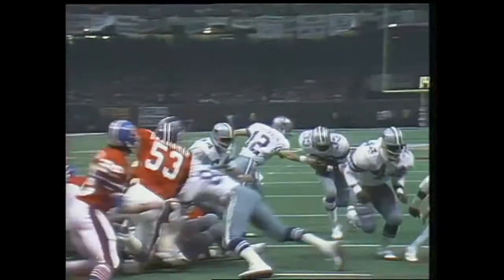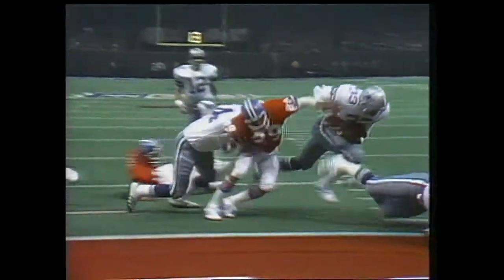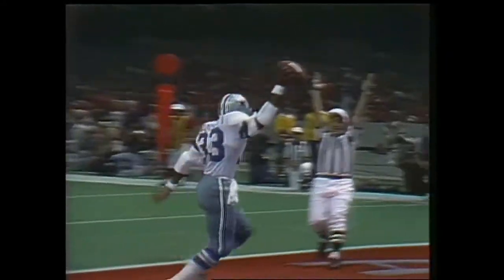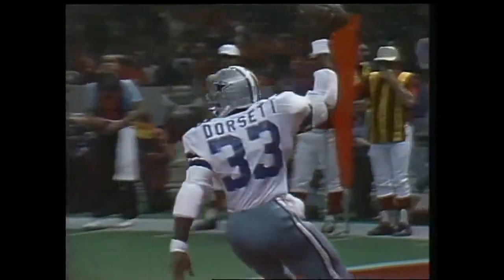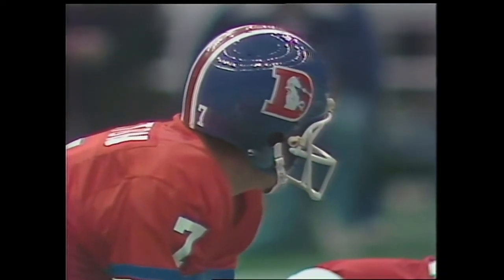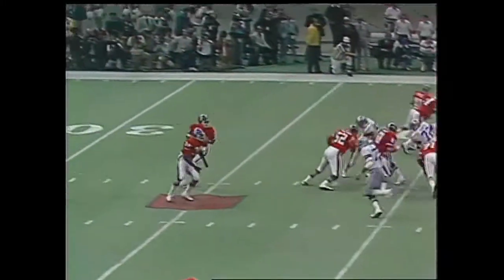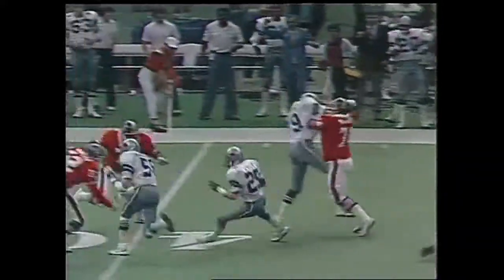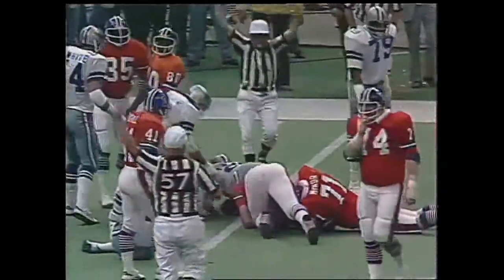For 190-something pounds, he's a mean motor scooter, I'll tell you that. Bernard Jackson just bounced off Dorsett. Drafted by the Cowboys, did a stint with the Giants, and just got socked. Picked off by Aaron Kyle, and Aaron Kyle dances down to the forty, to the thirty-five, inside the thirty.